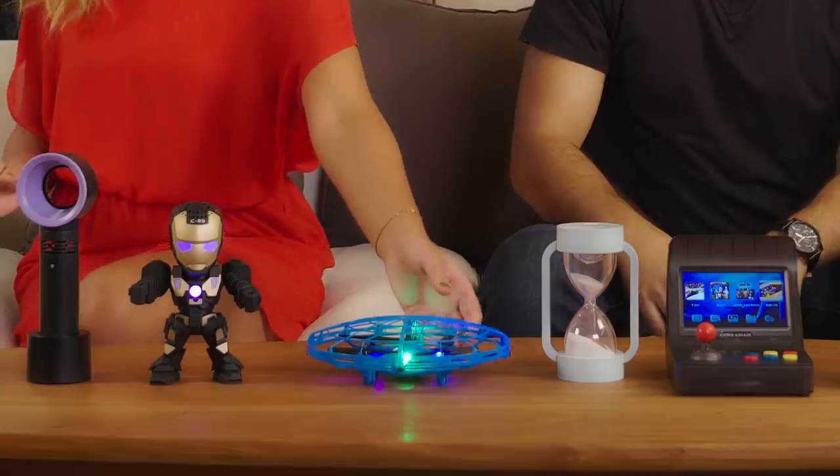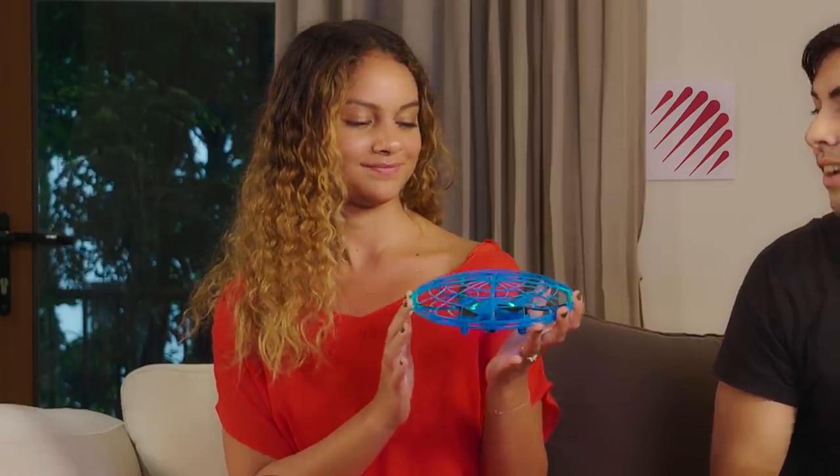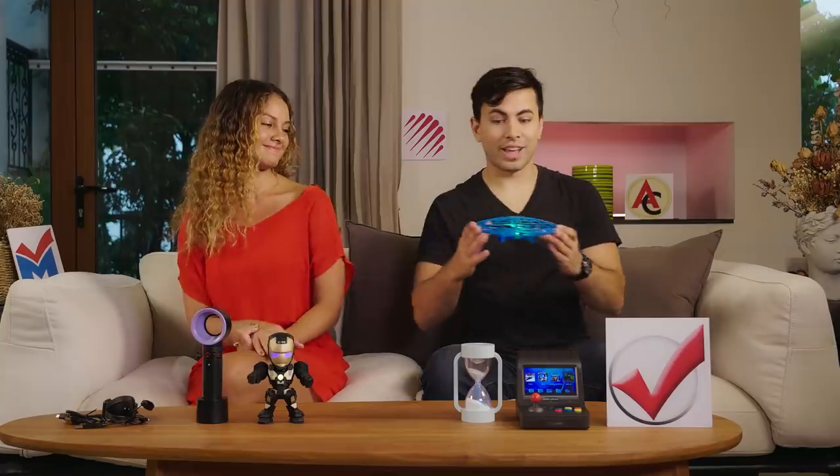Last one. This one is futuristic — it's a flying mini drone that's infrared sensing. Oh, this one is so cool. You can fly it inside the house.